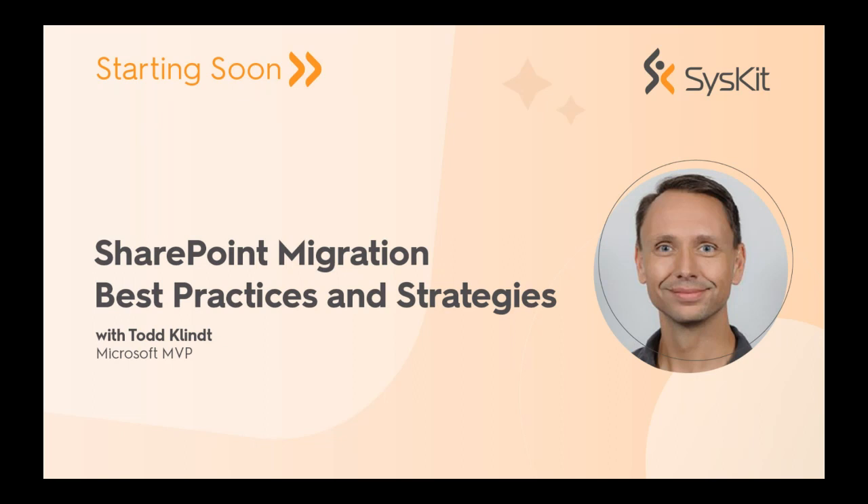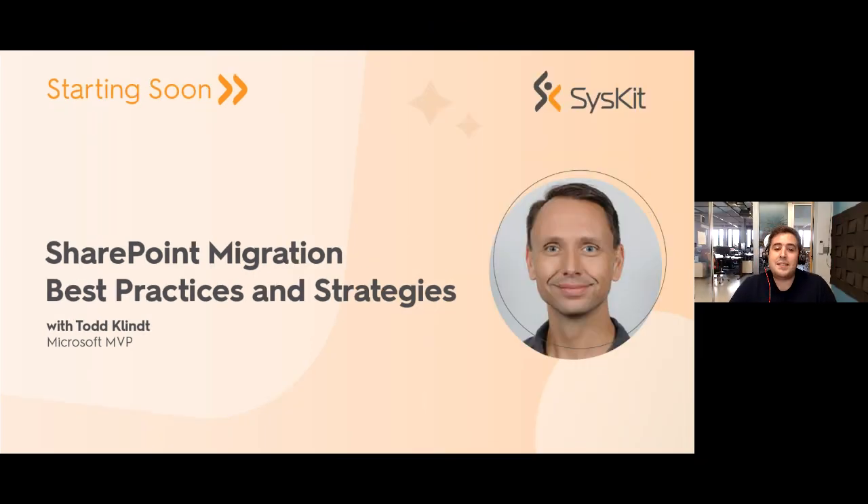Hello everyone, and thank you all for joining us today for our live webinar: SharePoint Migration Best Practices and Strategies with the one and only Todd Clint. My name is Ivan and I'm a sales manager here at Syskit.